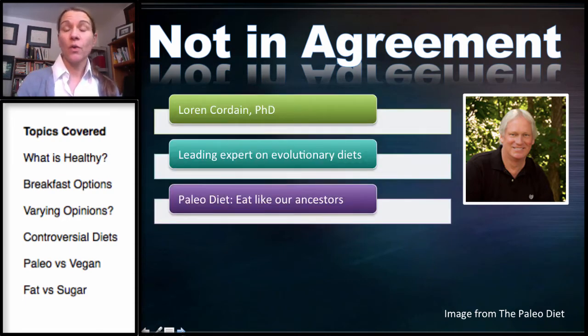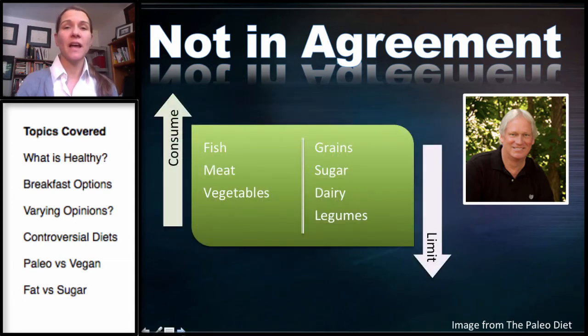This is Dr. Lorne Cordain, PhD. He is a retired researcher at Colorado State University and one of the leading experts on evolutionary diets, and one of the originators of popularizing the paleo diet. He believes we should eat like our ancestors — meat, fish, and vegetables — while avoiding grains, sugar, dairy, and even legumes.